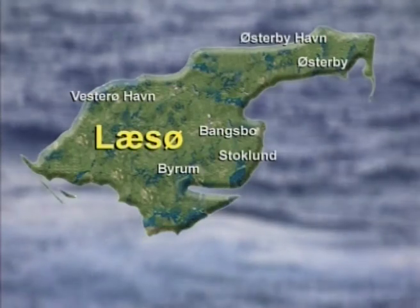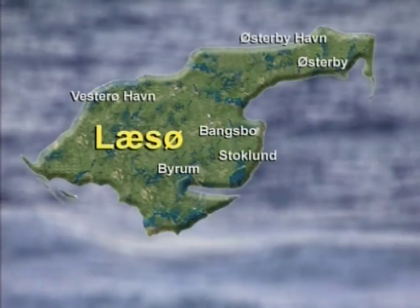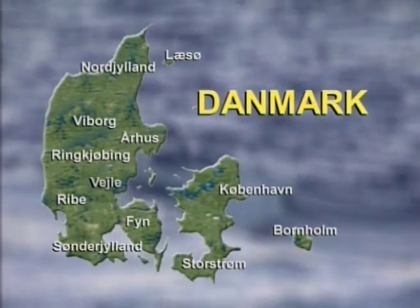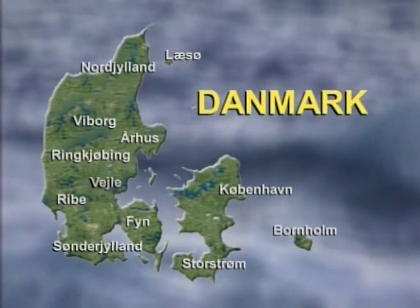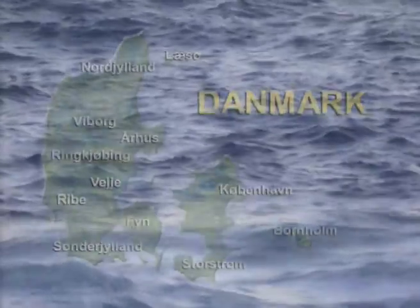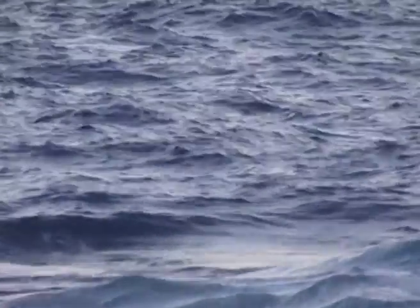For 5000 år siden vokste det opp en øy fra havet i Kattegatt. En øy som i dag har over 2300 fastboende, og som gjester 110.000 turister hvert eneste år. Øya ligger rett utenfor Fredrikshavn i Danmark, og vår reise tar utgangspunkt i Lessøs hjerte.